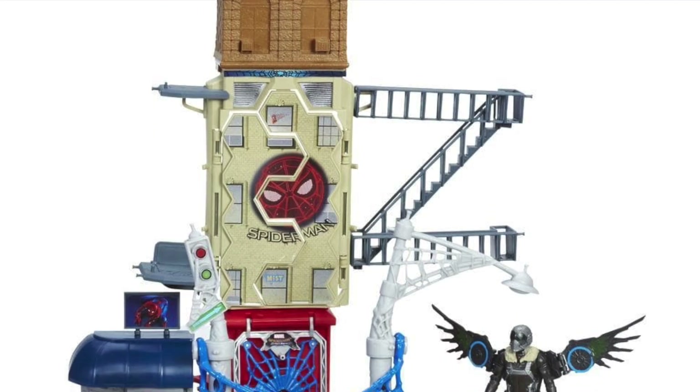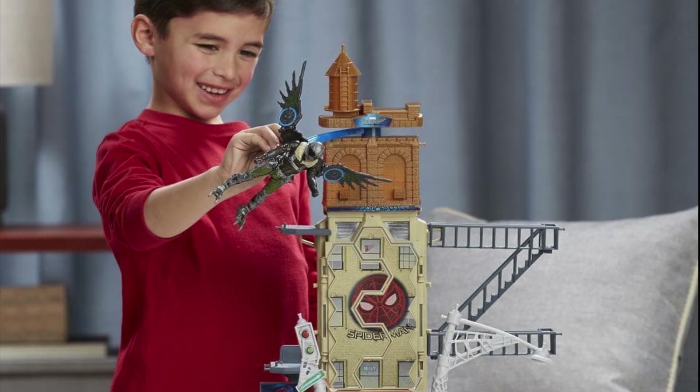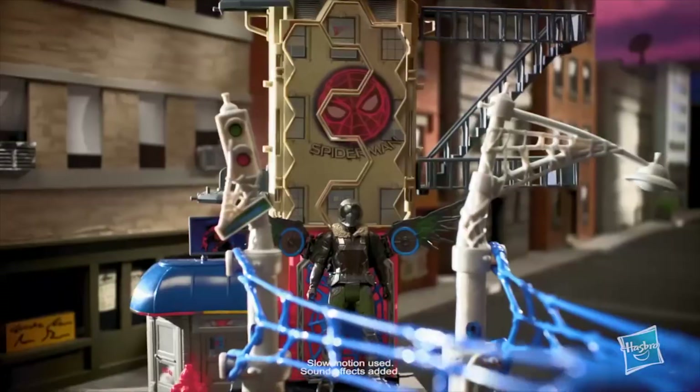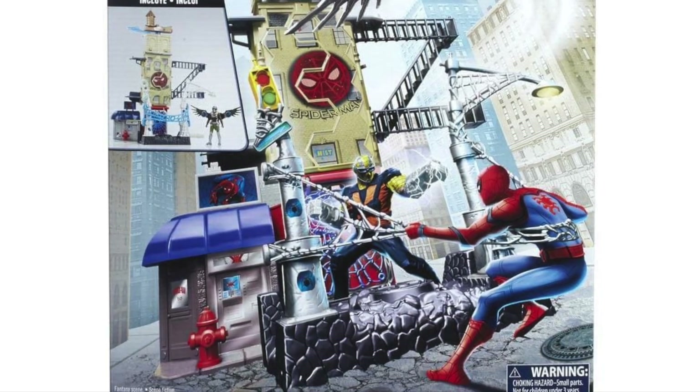At number 9, the Spider-Man Homecoming Vulture Attack Set. A super cool Marvel set where your child can take down Vulture while flying from web to web. Place Spider-Man in its web and watch him fly to save the day.